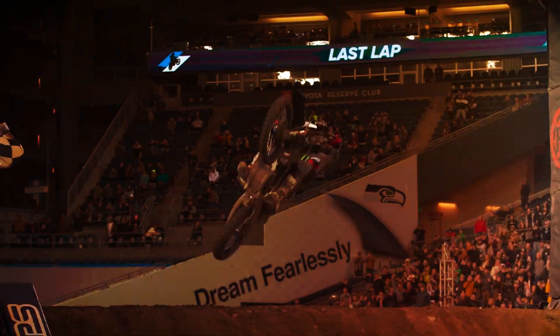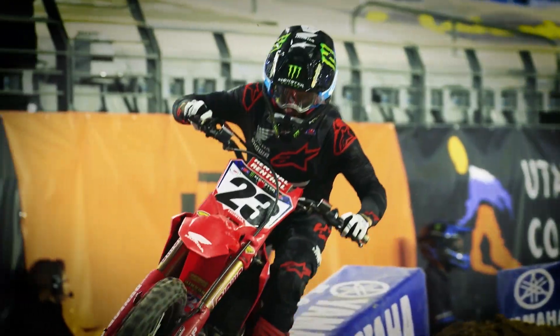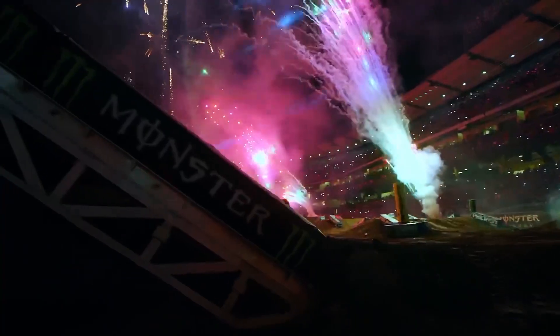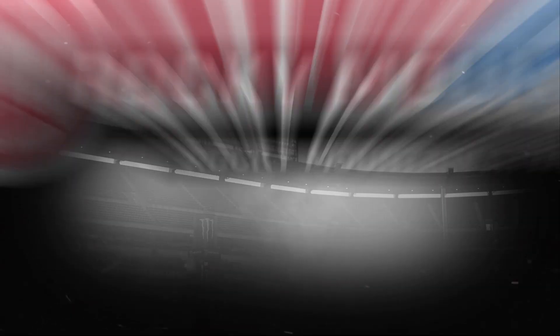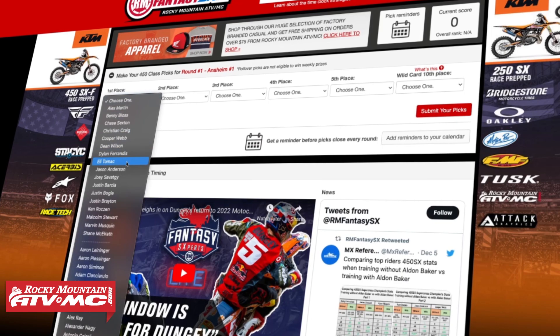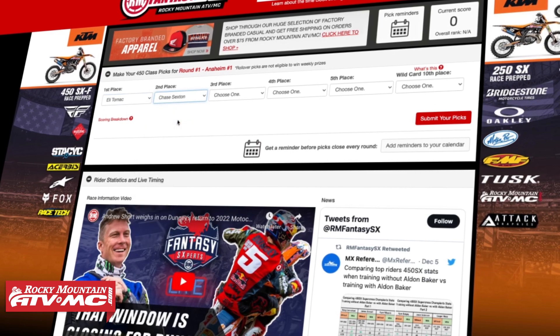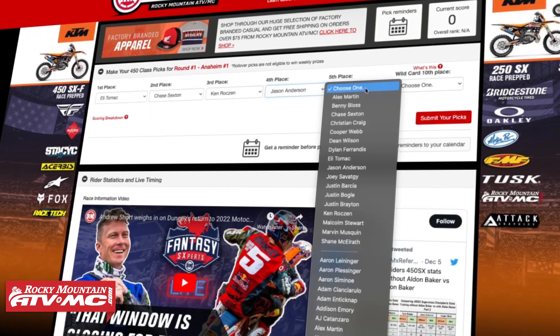If you have never played Iron Fantasy SX before, I'm going to tell you right now — or go ask somebody that's played — it is the best way to make Monster Energy Supercross even more exciting, and the best part is it is absolutely free to play. Right before the 2024 season, just go to rfncsx.com, create your free account, make your picks in the wild card, and have an absolute blast watching Supercross.